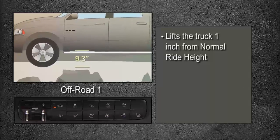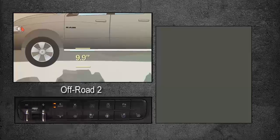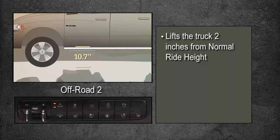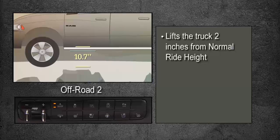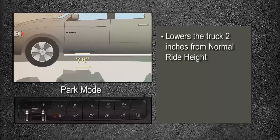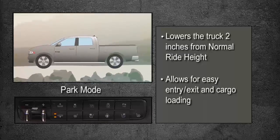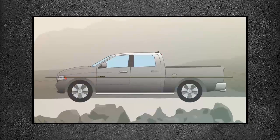Off-Road 1 lifts the truck 1 inch from NRH to help clear obstacles. Off-Road 2 gives you 2 inches of ground clearance over NRH for even better off-road capability. Park mode lowers the truck 2 inches from NRH for easy entry, exit, and cargo loading. The system features automatic load leveling capability.